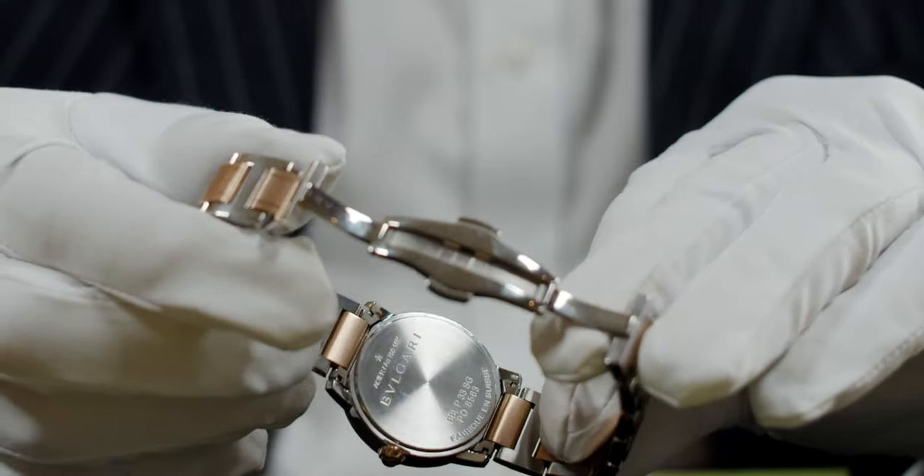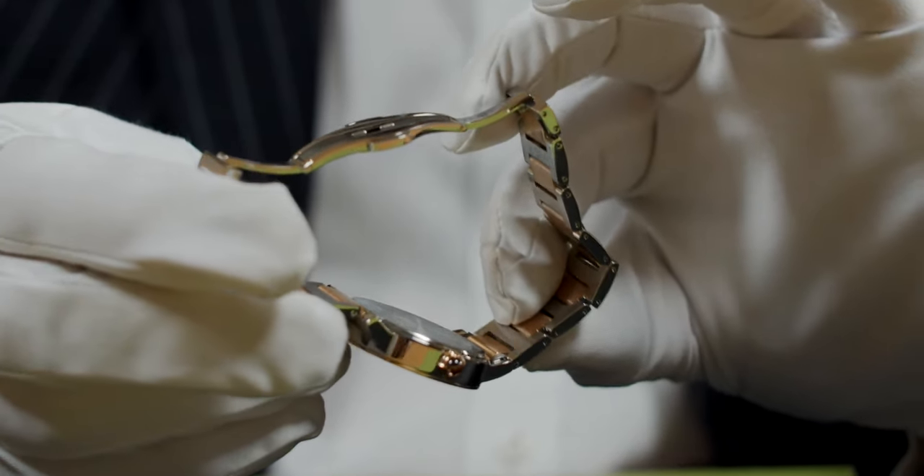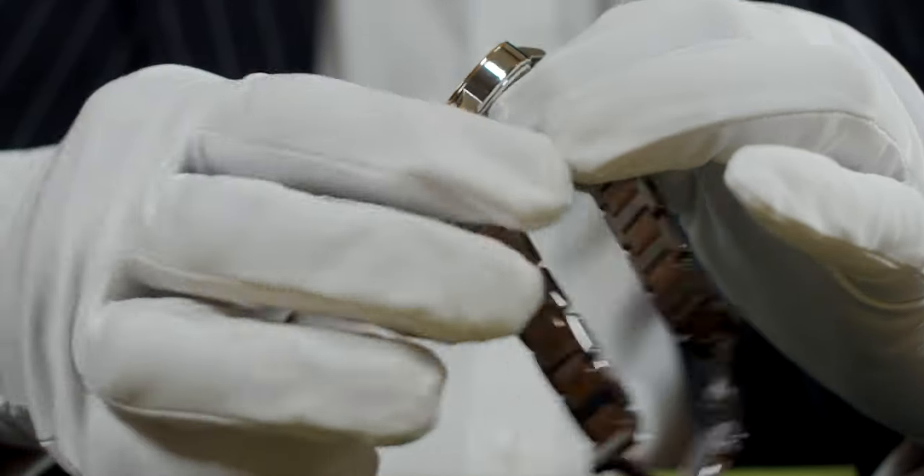While it's open, you can see the case back — 'Bulgari' engraved on the back there along with its model number, noting also stainless steel and gold construction.